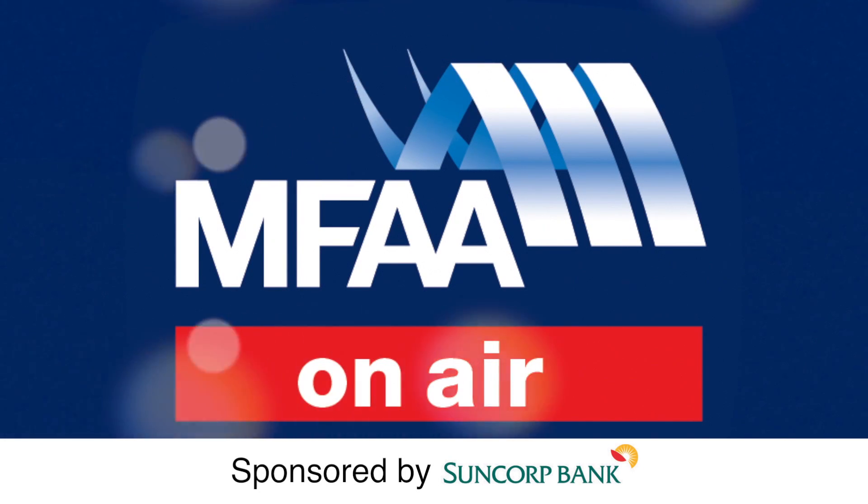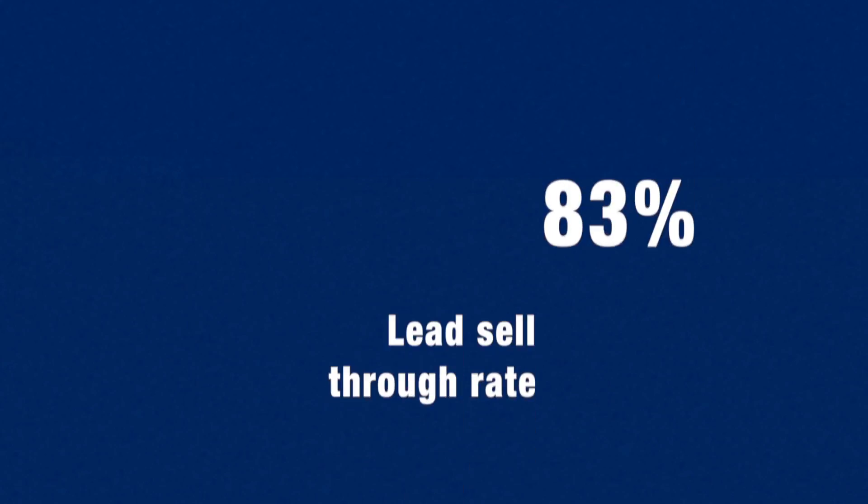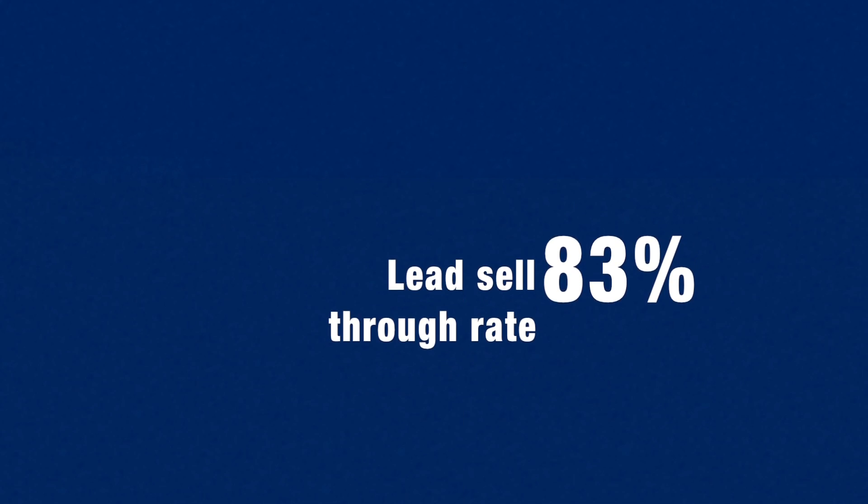Welcome to MFAA On Air. When James Green joined Century 21 Home Loans, he had successfully helped raise the lead sell-through rate at his previous company to 83%. Green talked to MFAA On Air about his top six tips for cross-selling and the traits that make a credit advisor a successful cross-seller.